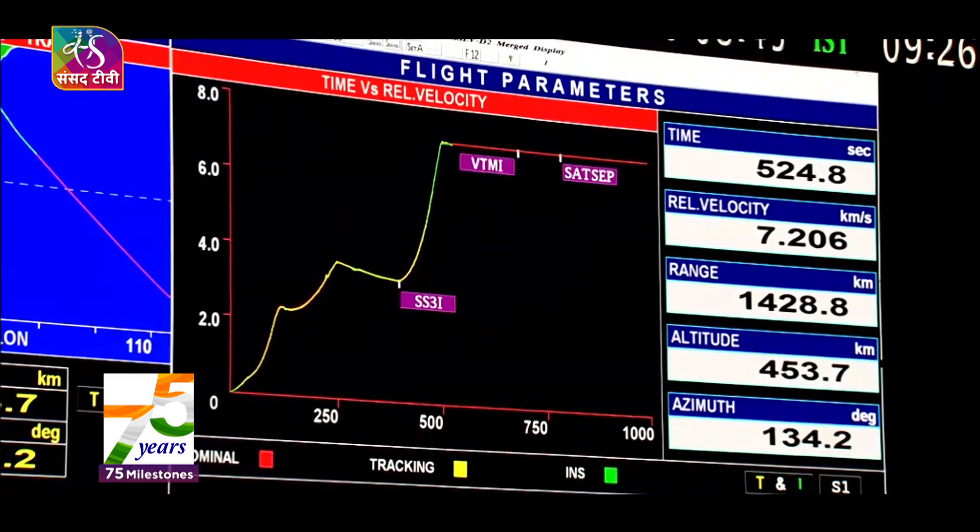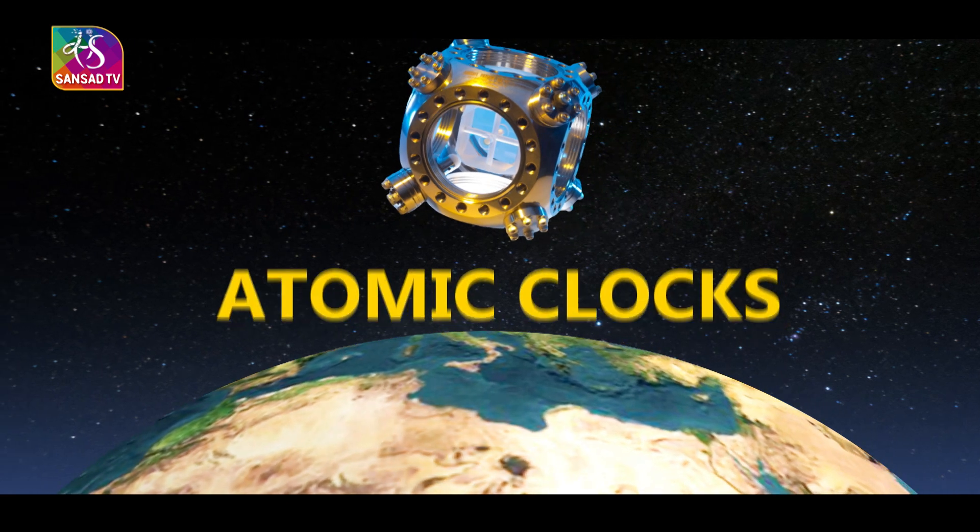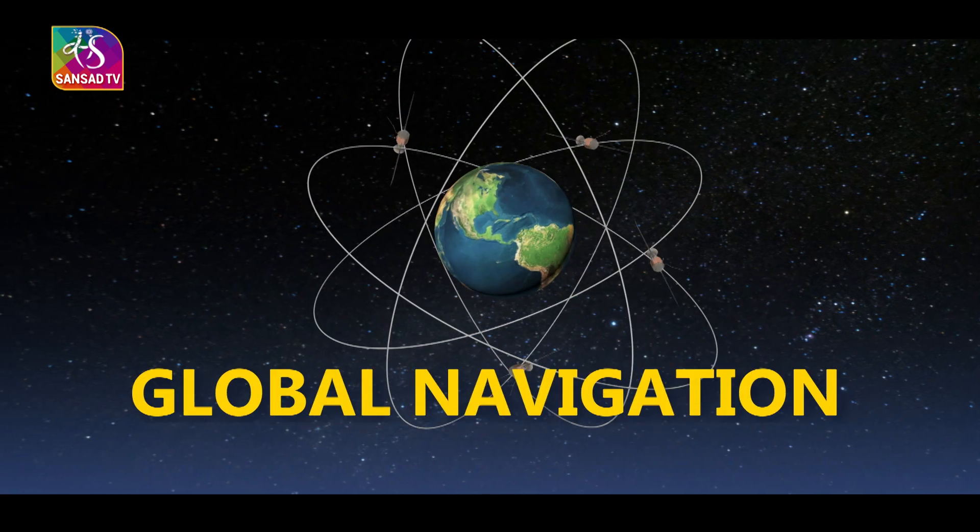As per reports, ISRO is working to build the next generation of IRNSS satellites with indigenous atomic clocks and enhancements to navigation services.